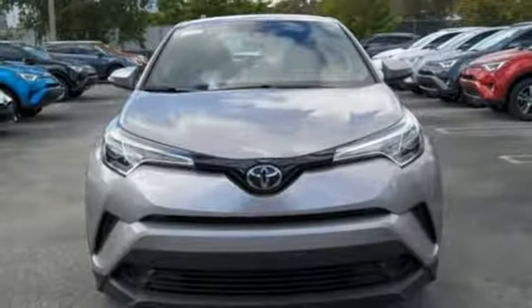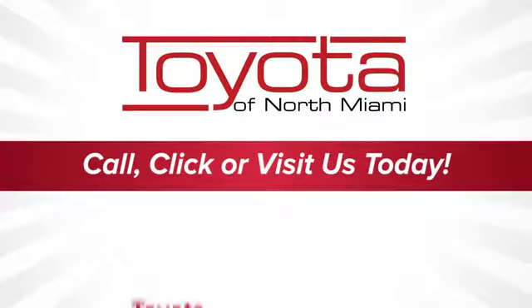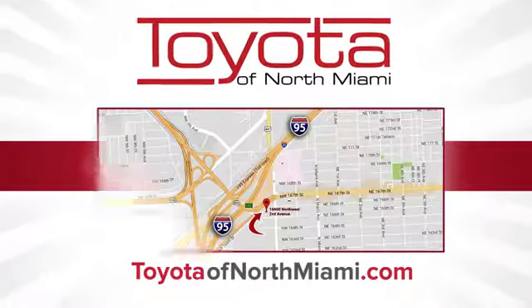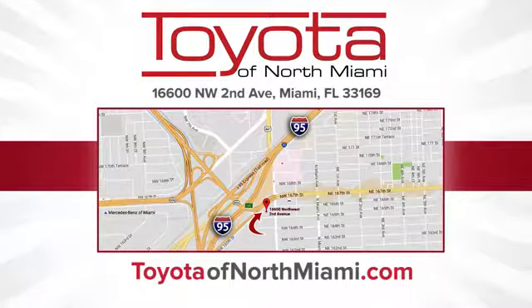Hurry in today and see it for yourself. Toyota of North Miami — call, click, or come see us today so we can exceed your expectations. We're conveniently located at 16,600 Northwest 2nd Avenue in beautiful Miami, Florida.